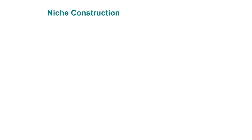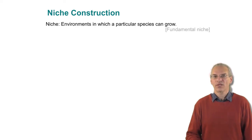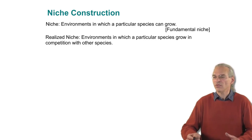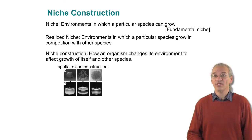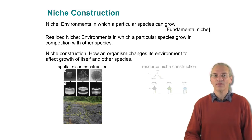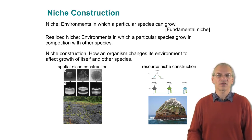Let's review what we've covered. A niche is the environment where a particular species can grow — that's typically called a fundamental niche. That's in contrast to a realized niche, when you have lots of different species together and they push against each other, so you don't live everywhere. Then we have niche construction: how an organism changes the environment in ways that affect the growth of itself and of other organisms. We see this in the lab with spatial niche construction and with resource niche construction, just as we see in nature all the time.